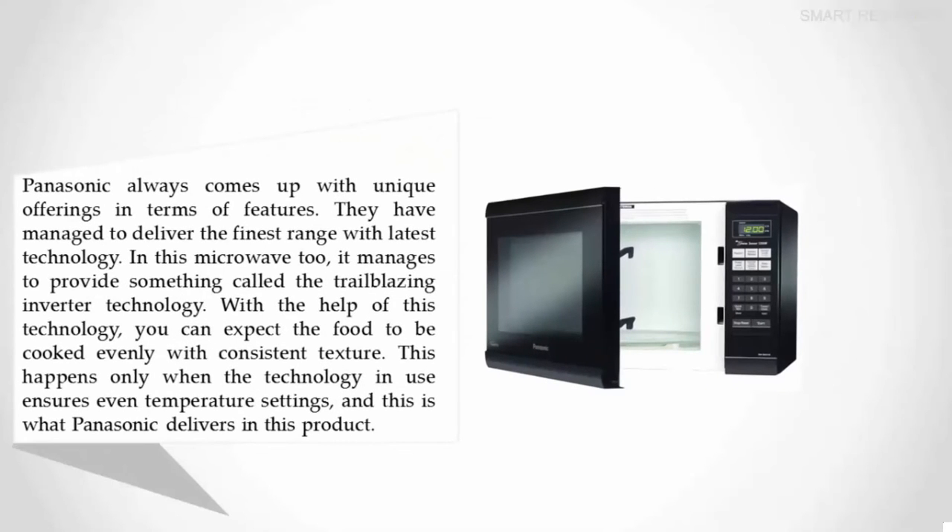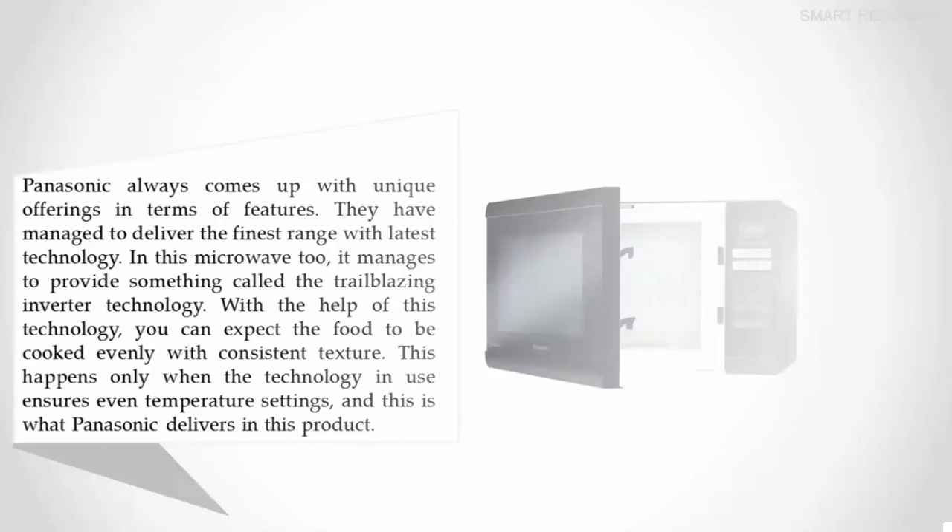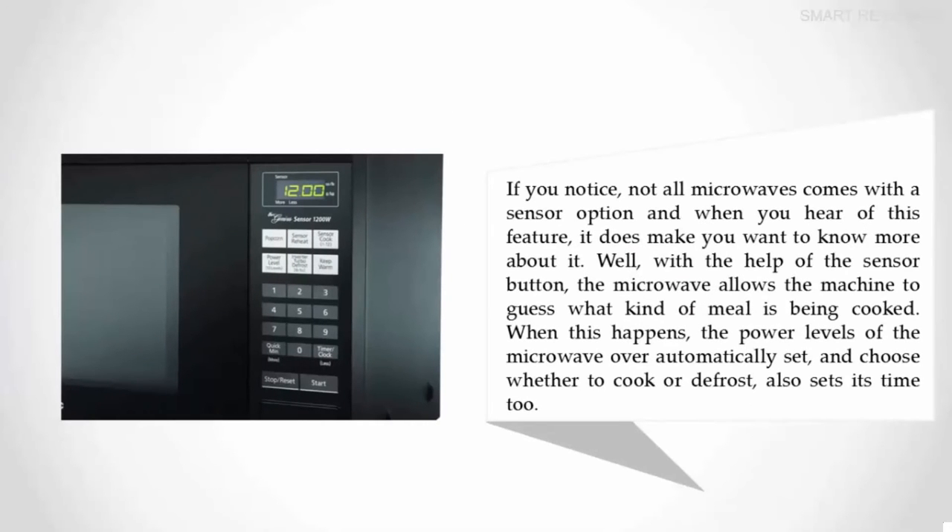Panasonic always comes up with unique offerings in terms of features. They have managed to deliver the finest range with the latest technology in this microwave too. It manages to provide trailblazing inverter technology. With the help of this technology, you can expect the food to be cooked evenly with consistent texture, as it ensures even temperature settings throughout cooking.